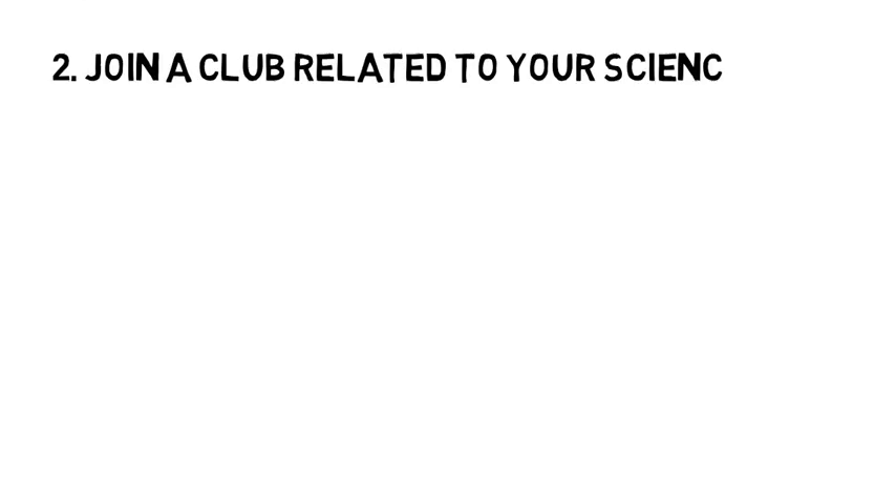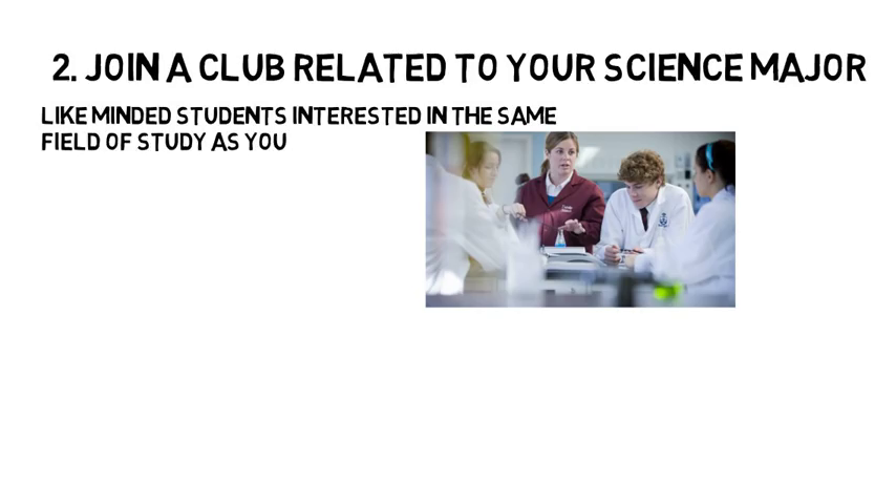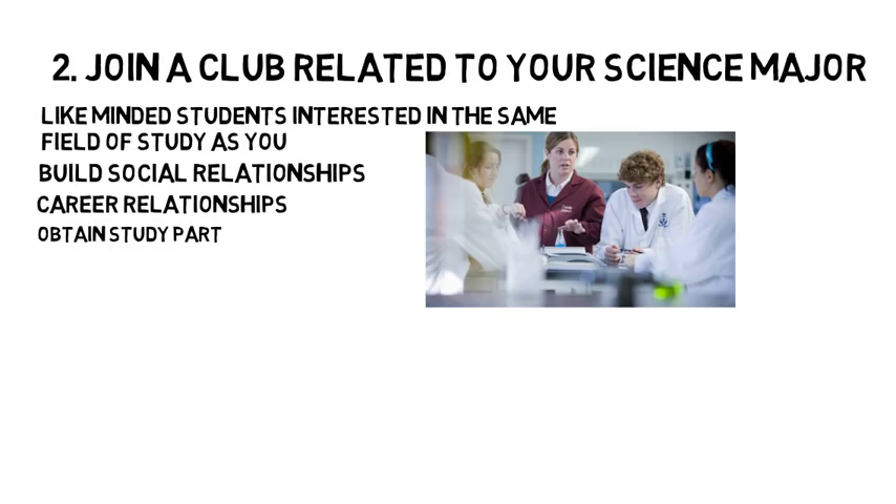Tip 2 is to join a club related to your science major. The biggest benefit of joining a science or career-oriented club on campus is that it will easily connect you with like-minded students interested in the same field of study as you. In these clubs, you will be able to build social relationships, career relationships, and obtain study partners that will help you succeed in college and likely help you get your first job out of college.